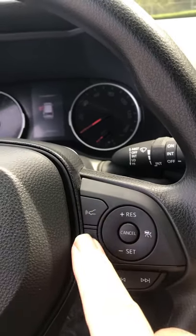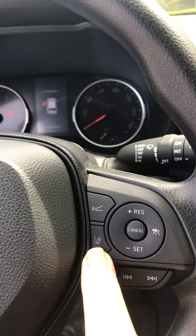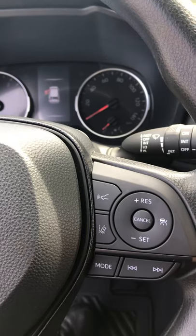Looking at the steering wheel, we have the pre-collision system, but we also have lane departure alert. So if you drift out of your lane, the car is going to beep and warn you, and if you let it, it'll actually steer you back into the lane.